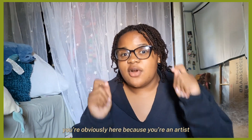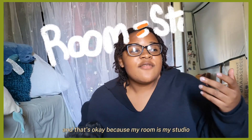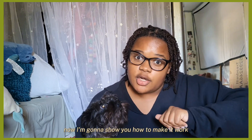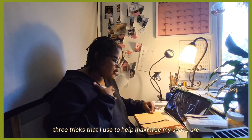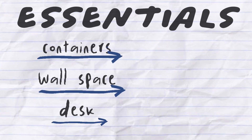You're obviously here because you're an artist with very little space, and that's okay because my room is my studio. I'm going to show you how to make it work — three tricks that I use to help maximize my space: wall space and then a desk.